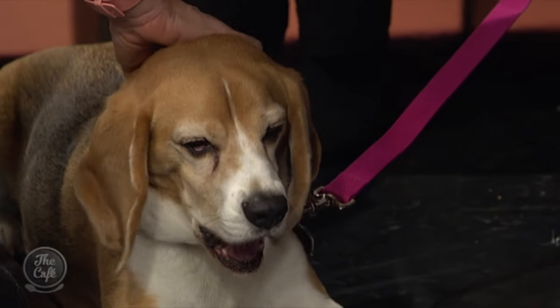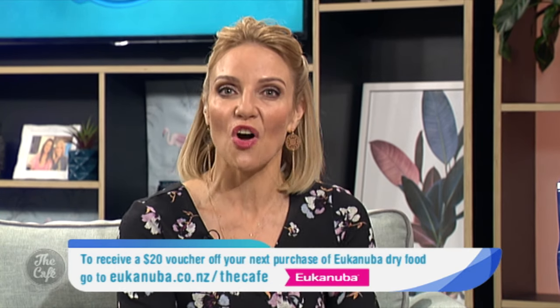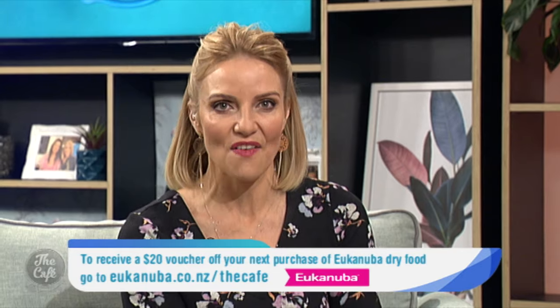Thank you so much for bringing Buster in today — he's just been chilling out at my feet, so gorgeous. Thank you both, it's been a pleasure and very enlightening. If you're at home wondering whether to try your dog on Eukanuba, don't forget there is a 100% money-back guarantee. Eukanuba are also giving away to our café viewers a $20 voucher off your next purchase of Eukanuba dry food. To download the voucher, go to eukanuba.co.nz/thecafe.